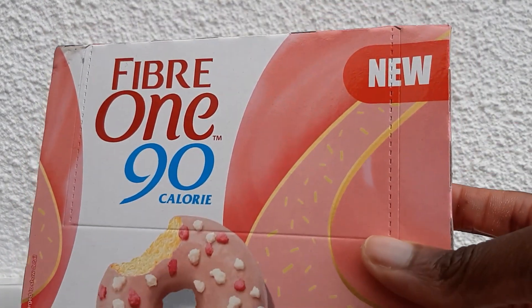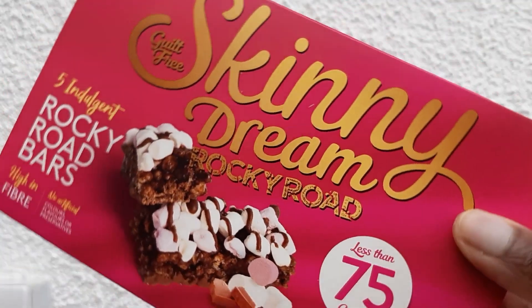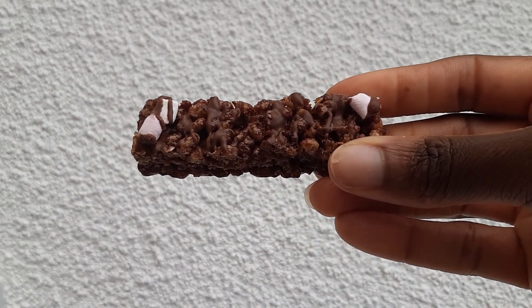Happy new year cake lovers! This is the time of year when most of us want to get healthy, so this is the perfect time to taste test low calorie cakes. First up is Skinny Dream Rocky Road — you get five bars for one pound fifty and I got these from B&M.